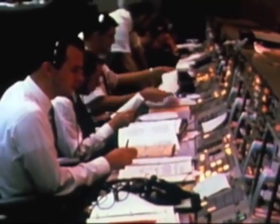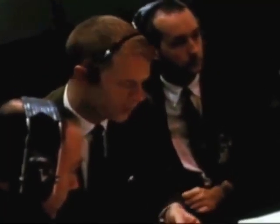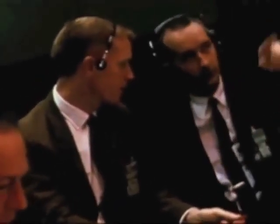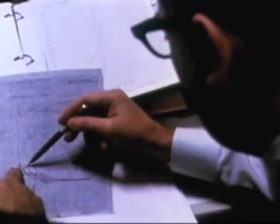Among these men are four who watch with special interest. Astronauts Jim McDivitt and Rusty Schweikert, who are scheduled to fly the first manned lunar module, and in a support room next to the control room, astronauts Frank Borman and Bill Anders, who will fly the lunar module on its rehearsal of the first manned lunar mission.